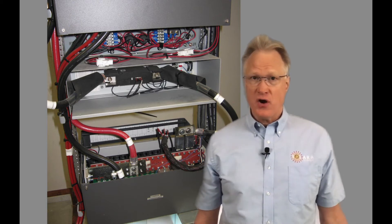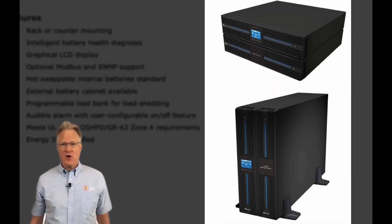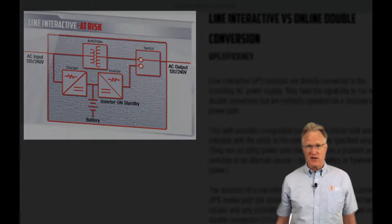Hi folks, welcome to Solara Technical's review of our partner's product lines. In today's video, I'm summarizing Delta's Aplon family of uninterruptible power supplies, or UPSs. In my last video, I explained what a UPS is and their two main types, single and double conversion. The link's at the end of this video.